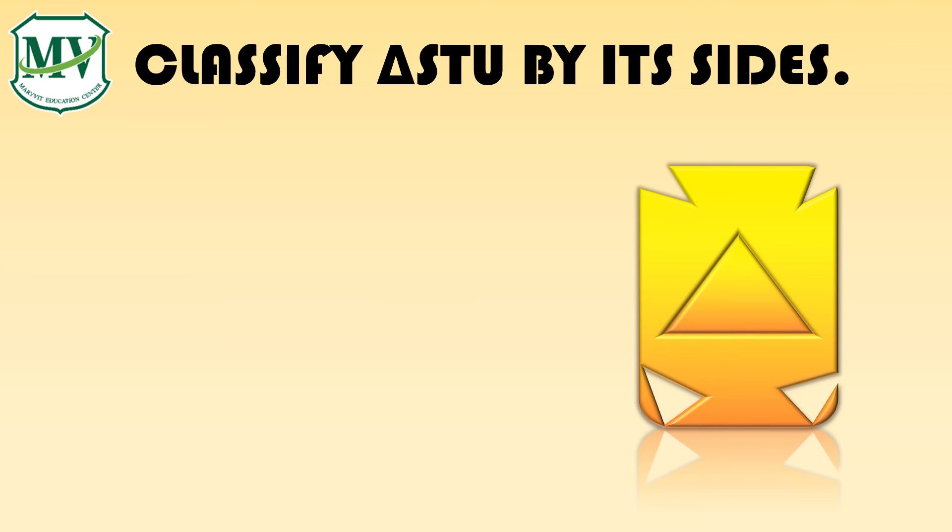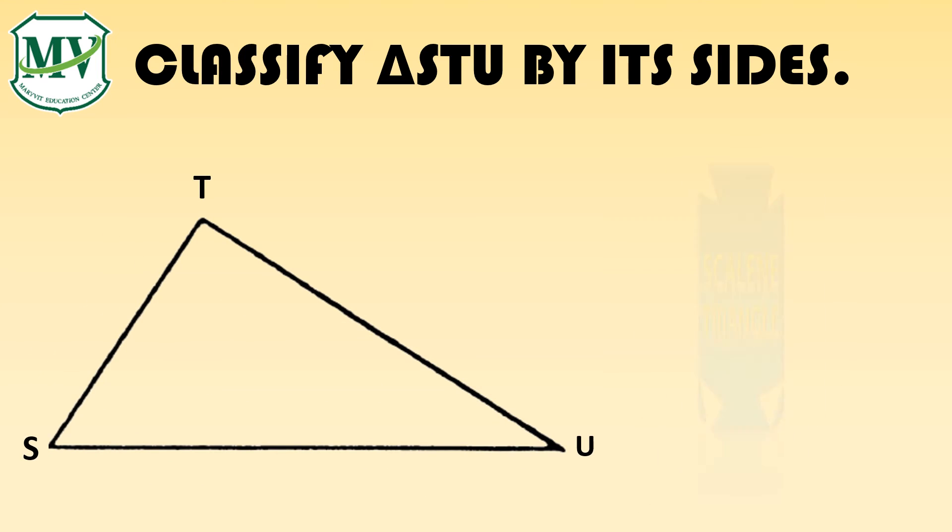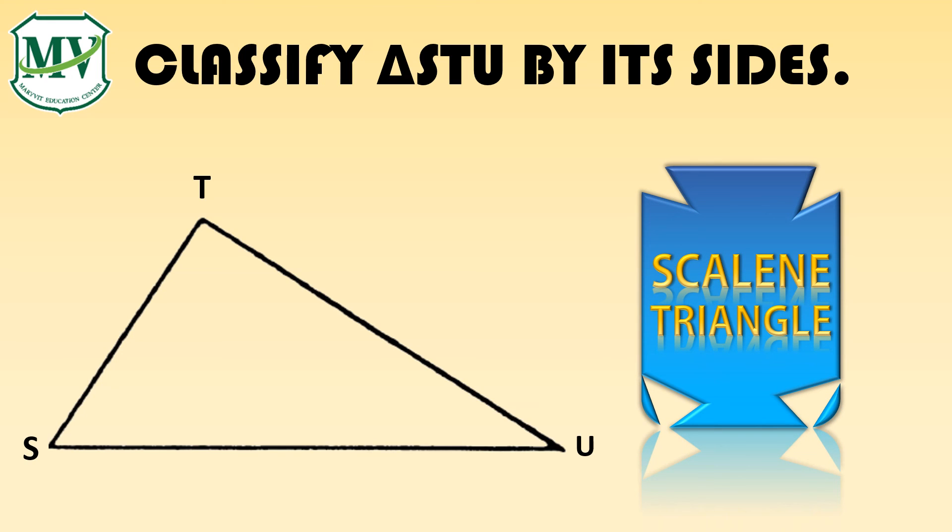Classify triangle STU by its sides. Great! That is a scalene triangle.